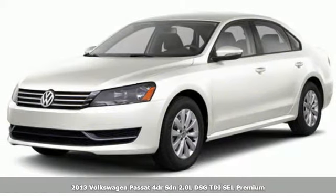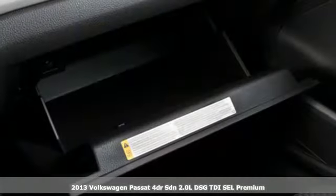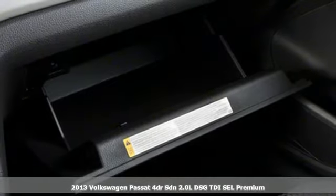It's a 2013 Volkswagen Passat. You love your family and now you can love the family car too.